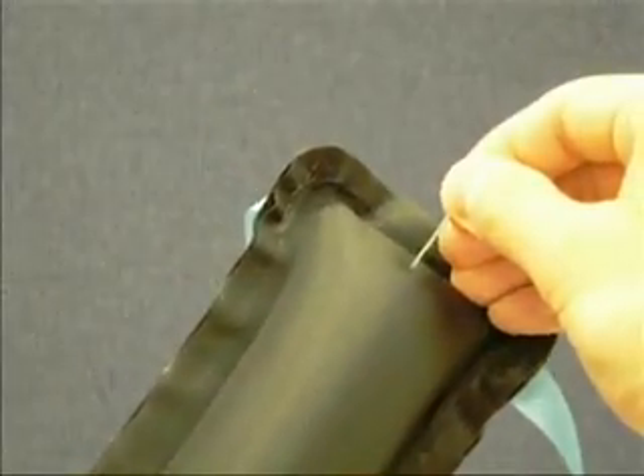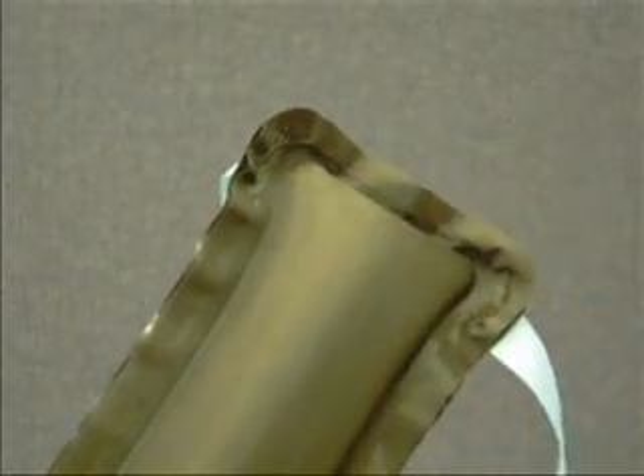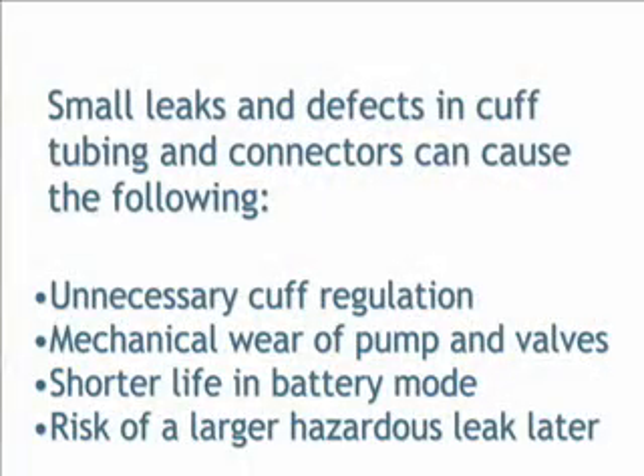Small leaks and cuff defects in tubing and connectors often go unnoticed but can cause the following: unnecessary cuff regulation, leaks, mechanical wear of the pump and valves, shorter life in battery mode, and the risk of a larger hazardous leak later.